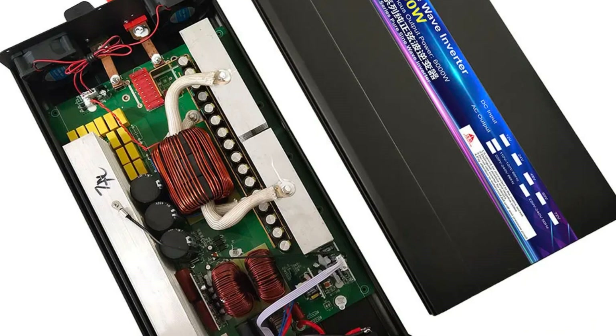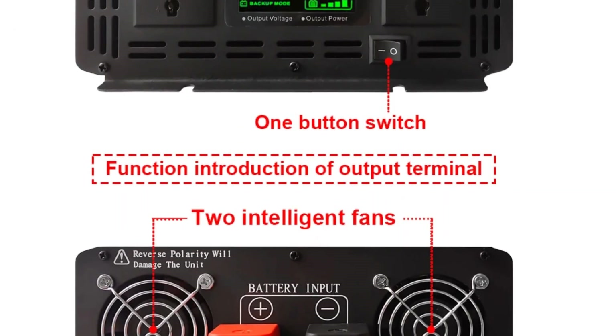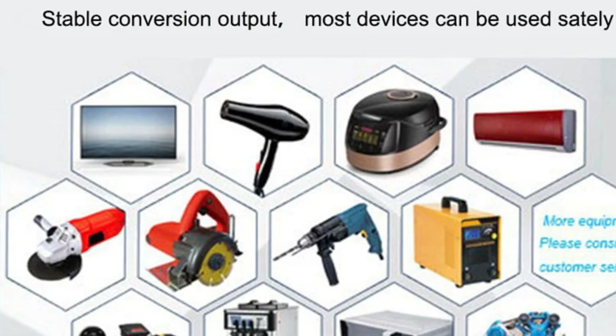The compact and lightweight design adds to its portability and convenience. However, despite its versatility and robust protective features, its warranty and long-term durability might require closer scrutiny by potential buyers.